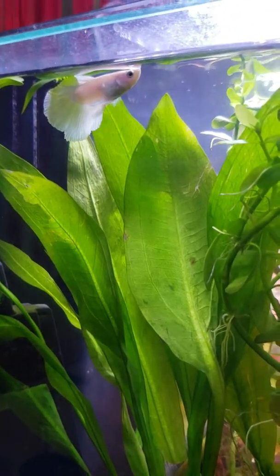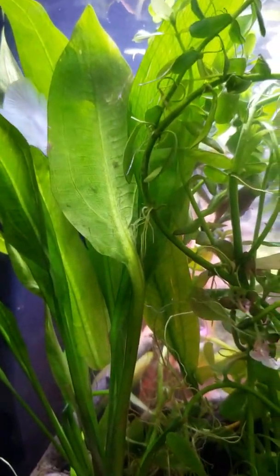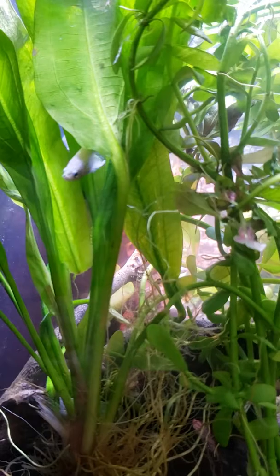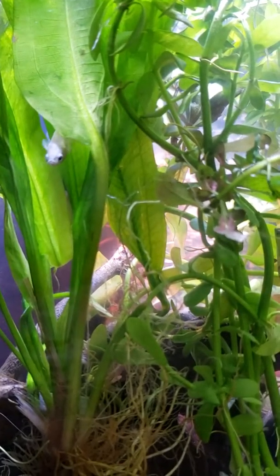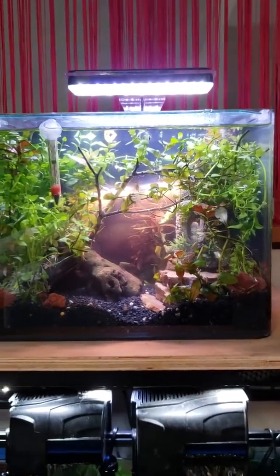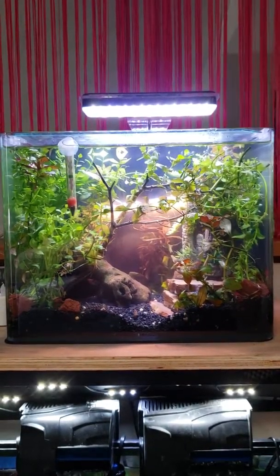He likes to hang out at the top — that's what the bettas do — but then he investigates the bottom and goes hunting for little black worms that I put in the tank. He's been very friendly since he knows where the food comes from. There are a few snails in the tank. It really looks pretty from a distance; he really belongs in this tank, much more so than the pea puffer.